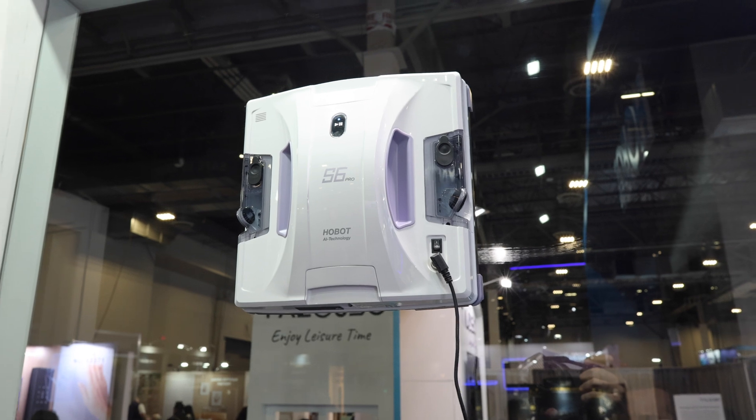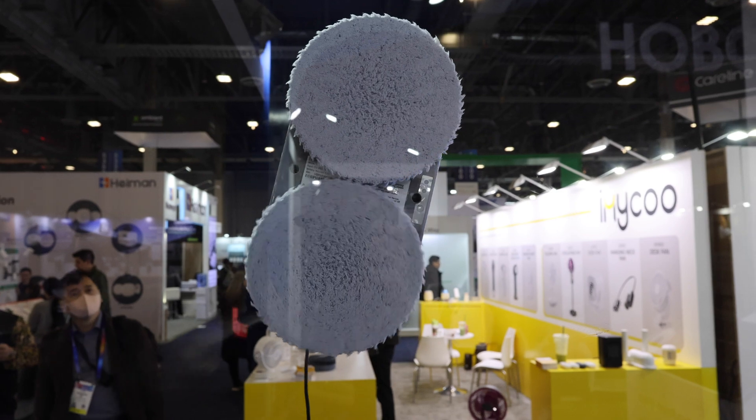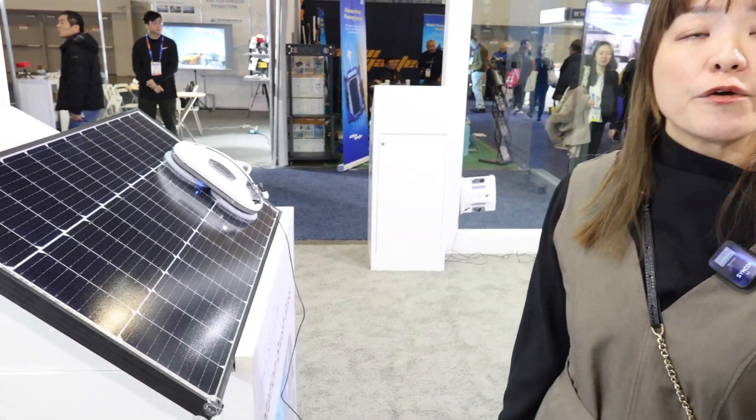Hi everyone, this is Hopa Technology — we're from Taiwan, specializing in manufacturing and developing window cleaning robots since 2010. We are the first inventor of wall-model window cleaning robots, and not only glass but also solar panels — any vertical flat surface is possible for our product to move on. This latest model, just launched in 2024, has a dual reciprocating mopping feature. It uses suction power with a vacuum motor inside to keep the robot stuck to the window.